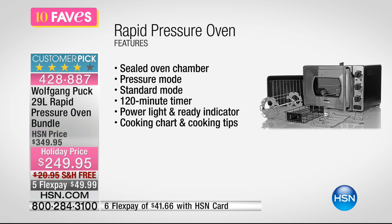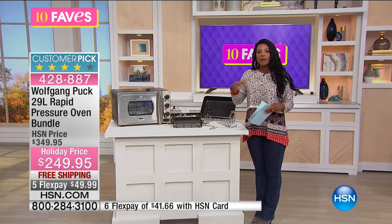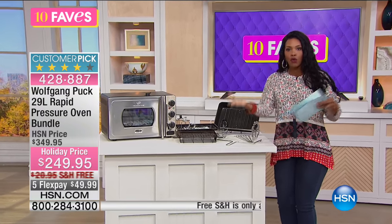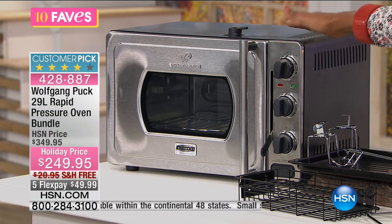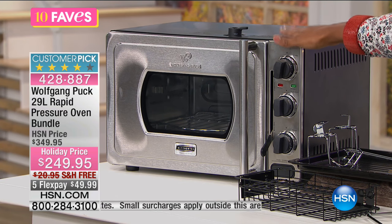What's great also is that this very well could be all the oven you need. Because maybe you don't need to fire up the big oven for just you or for just you and your spouse. But you don't want to cook everything on the stovetop or in the microwave. This is a great option for you.